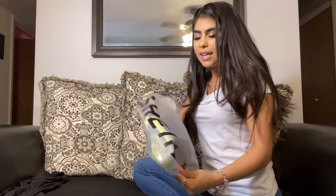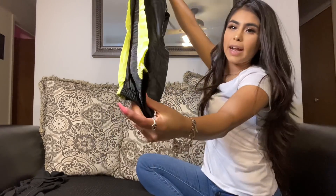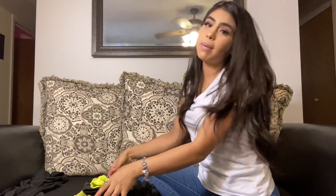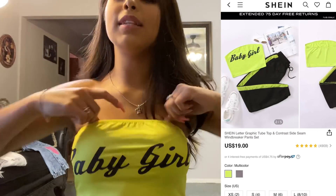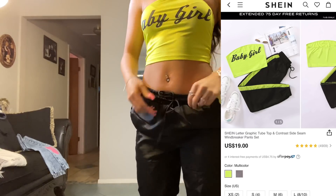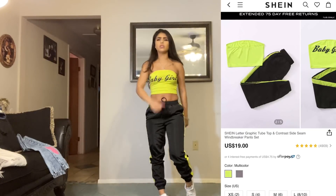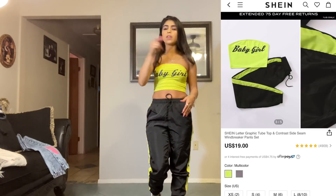Our next item is some sweats — your girl needed some new sweats and a cute little top. They are tight at the bottom, basically like joggers. I love the lime green on them, and we have the matching top that says 'baby girl.' My sister helped me pick out these outfits. The top is really stretchy and the bottoms stretch out too. I love the cute little pockets. This outfit is really cute — you can chill around the house or run to the store, and it comes as a two-piece set so you buy it all in one shot.